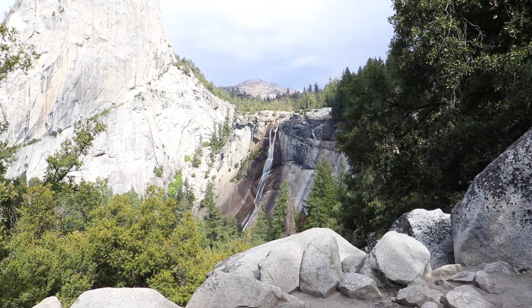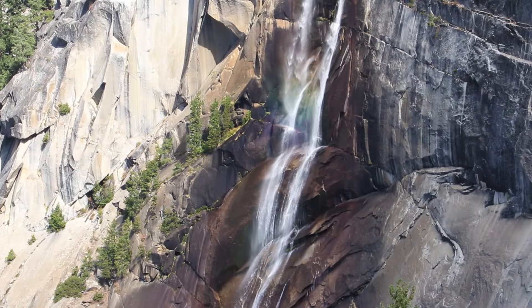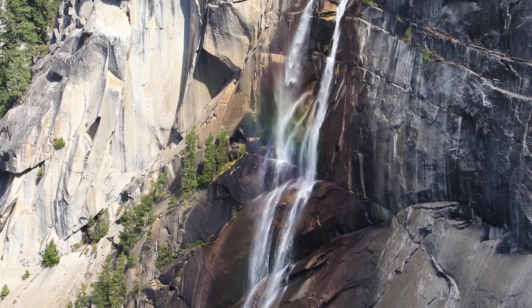Liberty Cap and the backside of Half Dome — that is a breathtaking view. There's a rainbow in there right now. Let's see if we can zoom in on it — there's a rainbow. Isn't it great?